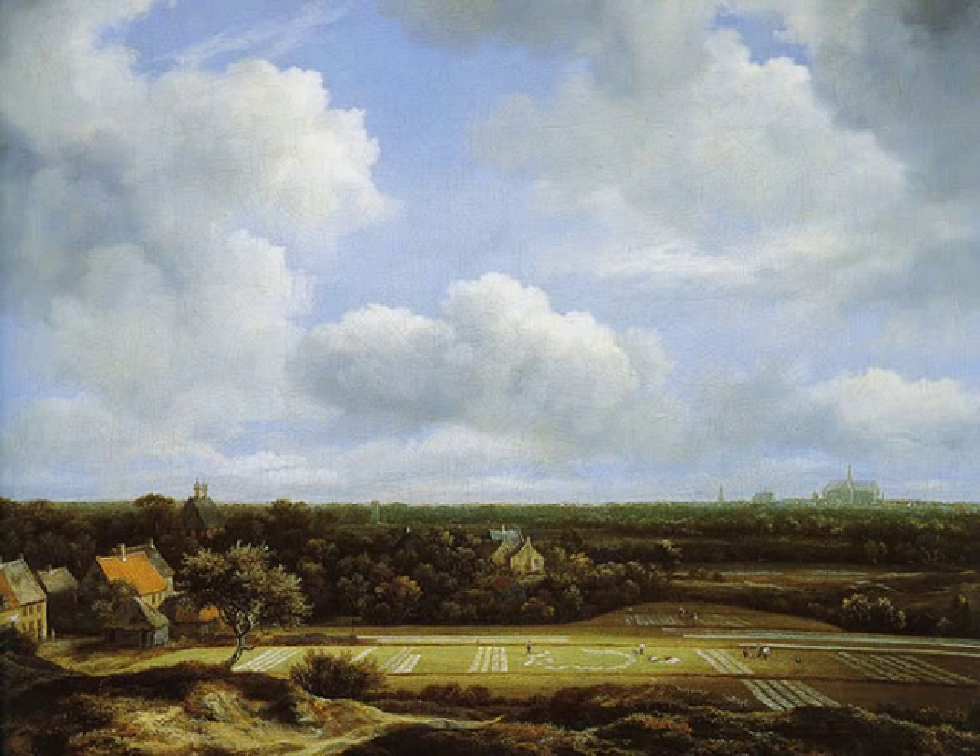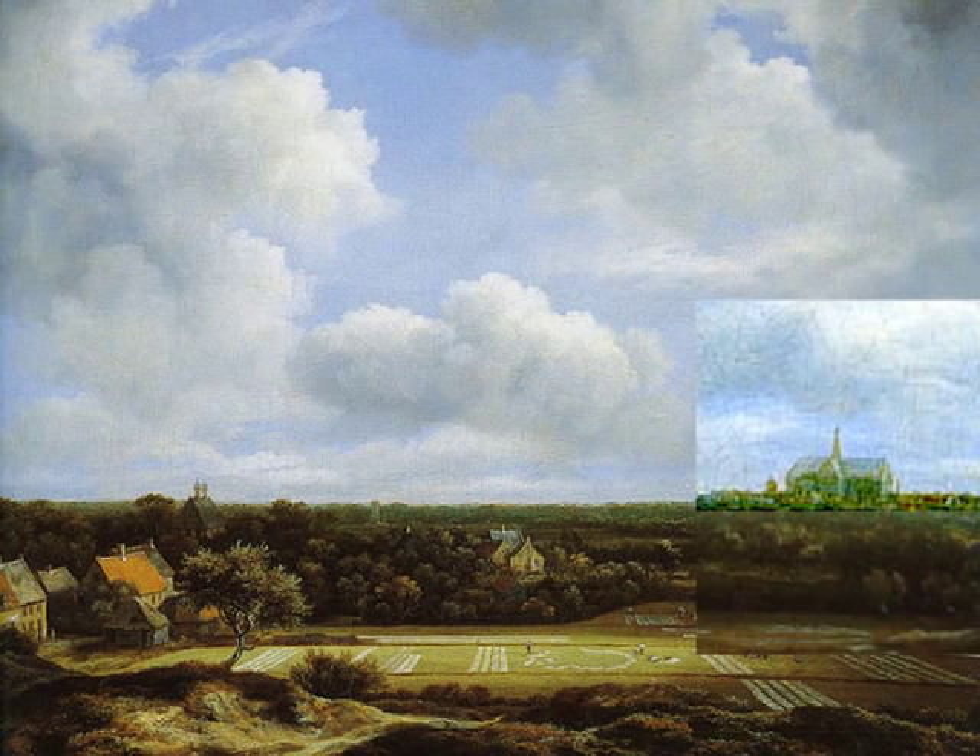But where did Van Ruisdael sit when he sketched his famous Haarlempjes? Was that on Rembrandt's location? In Van Ruisdael's case the question seems not too difficult, because his rendering of the Bavo is often precise, making conclusions about compass points in the picture possible.